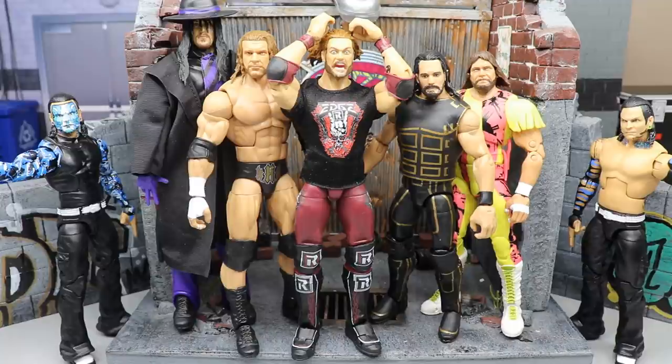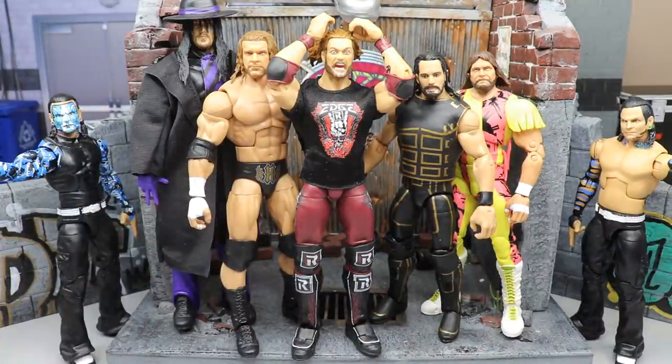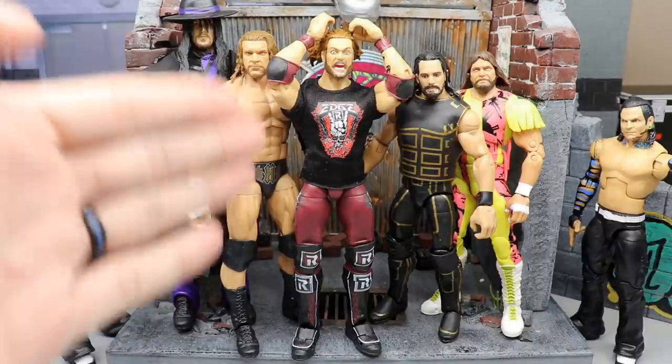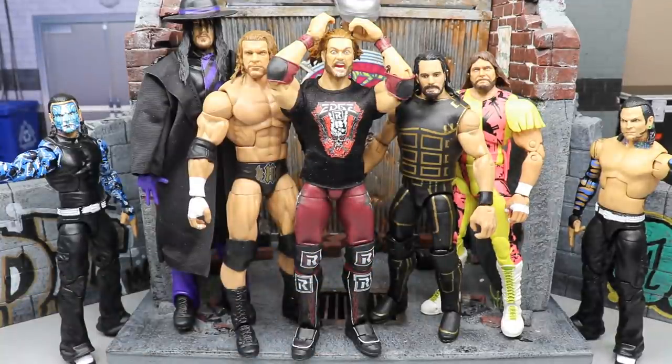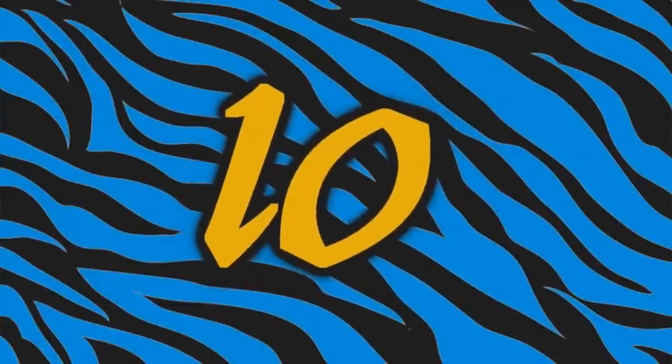Let me know down below what your favorite figures are of the year so far. If you want to play along, guess my top three before the video starts. Just a little spoiler: none of the figures in front of me are featured in the top 10 countdown — these are honorable mentions. You've got the Elite 84 Jeff Hardy head swap, the Legends Undertaker, the two-pack Triple H, Ultimate Edition Edge and Macho Man, and the Fan Takeover Seth Freaking Rollins.